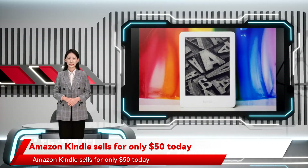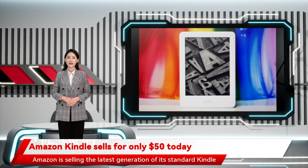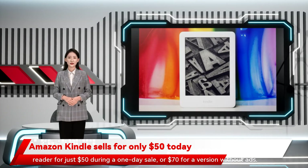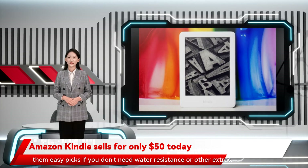Amazon Kindle sells for only $50 today. Now is a good opportunity to buy one of the best no-frills e-readers available. Amazon is selling the latest generation of its standard Kindle reader for just $50 during a one-day sale, or $70 for a version without ads. Those are the lowest prices we've seen since Black Friday, and make them easy picks if you don't need water resistance or other extras.